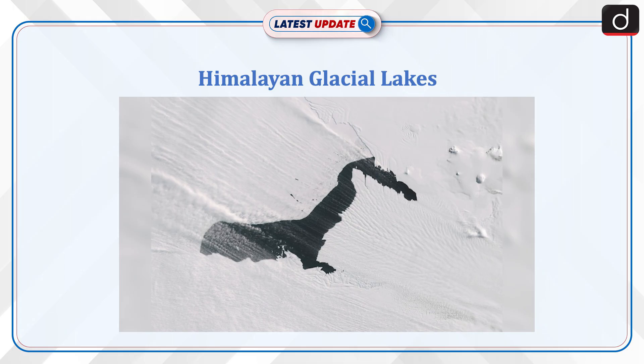Welcome to Latest Update Program. The topic of discussion is Himalayan Glacial Lakes.